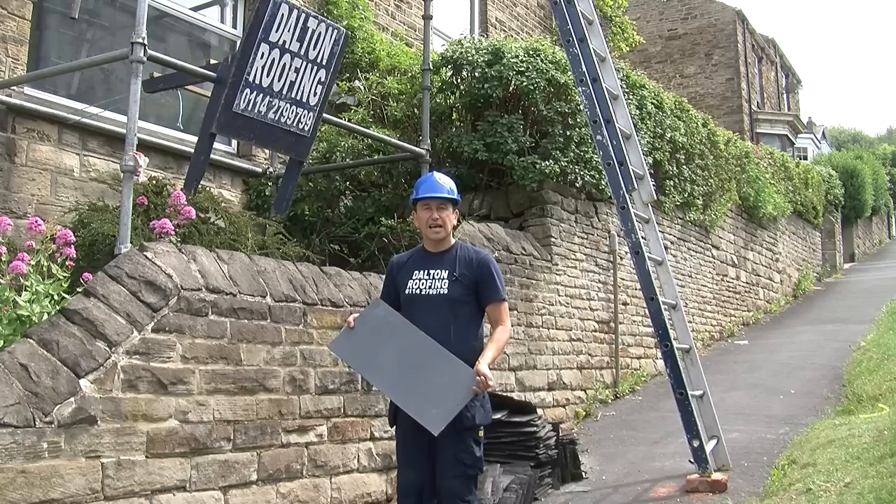Re-roofing normally takes about a week to do. You don't have to move out of the house, and it's not really messy and disturbing like people believe it is.